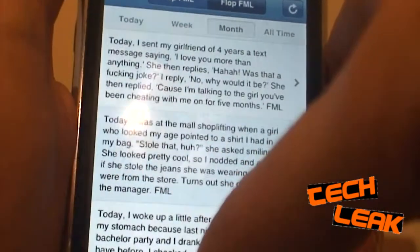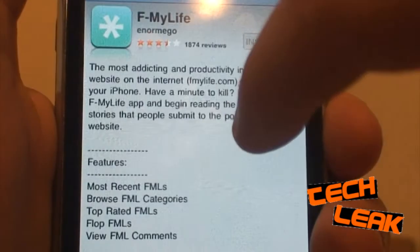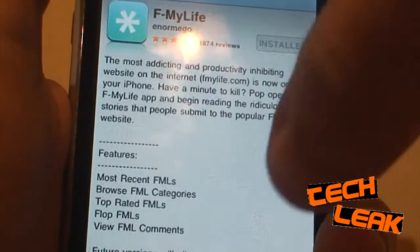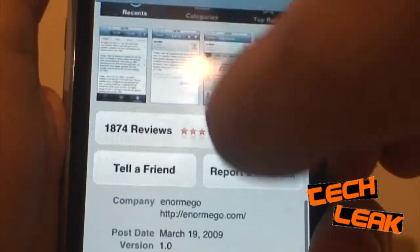It's a pretty cool application and it's free. Right now it's currently third in the app store — all you've got to do is go to top 25 and it's third on there, it's called F My Life. Just click on that and you can download it. It's obviously not going to stay in third forever, so you might have to search for it to find it later on.